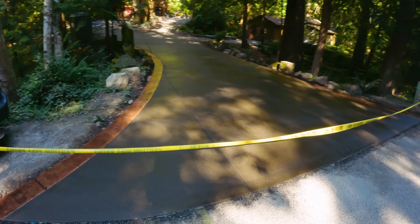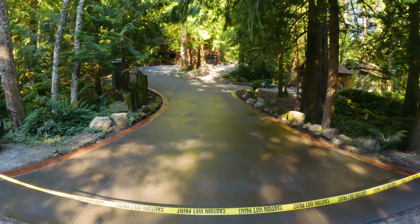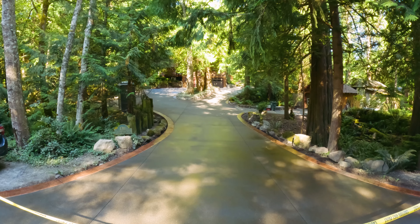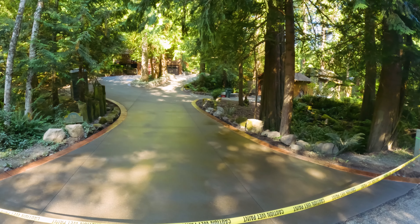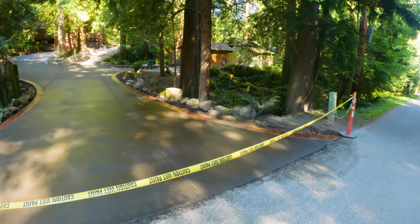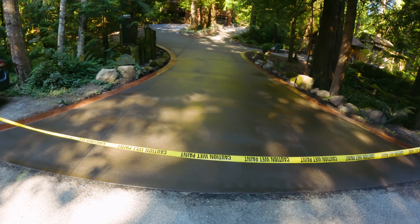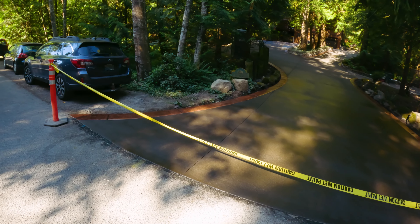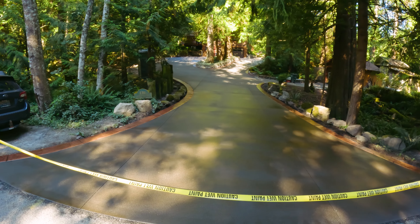All right, here it is — in all its massive glory. This thing is huge. Like I said, nine different pours, dozens of yards of concrete, probably over 20 gallons of sealer, and the giant massive stamped slash sand finish driveway is done.